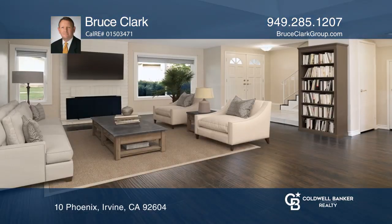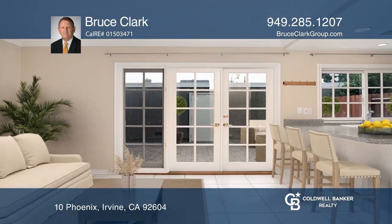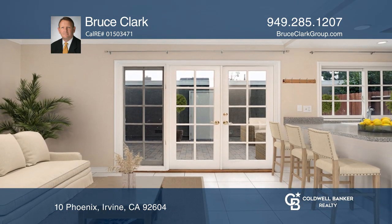This townhouse features three bedrooms and two and one-half bathrooms in a quaint location in Irvine. Enjoy an open floor plan with vaulted ceilings in the dining room.